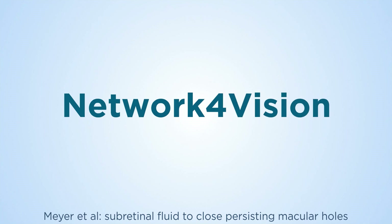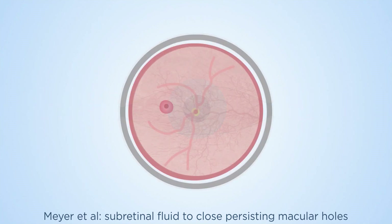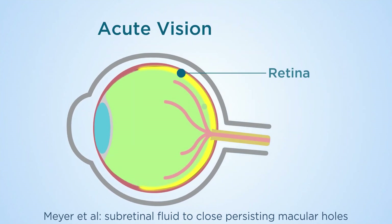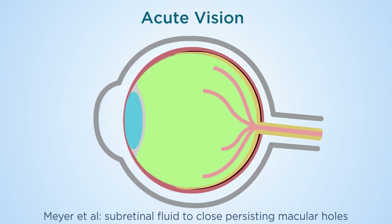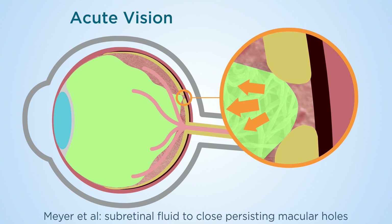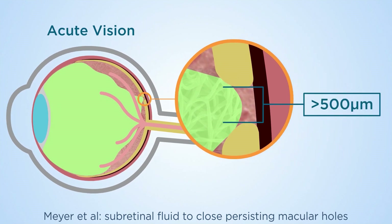A team led by Dr. Carsten Mayer at Network for Vision has evaluated a novel treatment for macular holes. Macular holes are holes in the part of the retina responsible for reading vision. Tangential and antiposterior traction of the posterior vitreous on the retinal surface creates a hole in the central retina. Large, full thickness macular holes have a diameter greater than 500 micrometers.